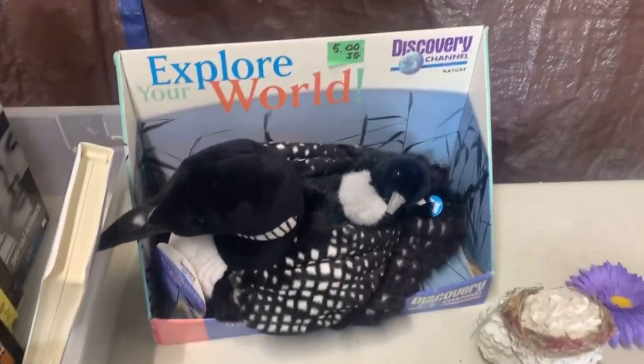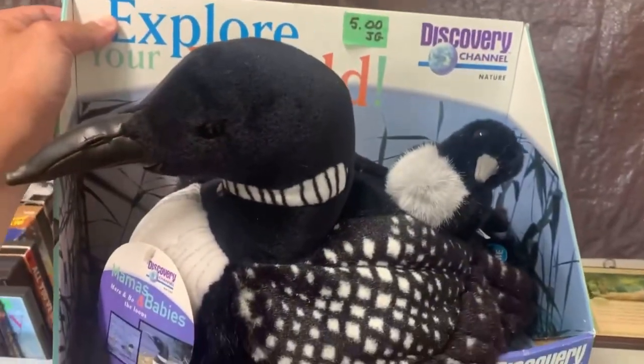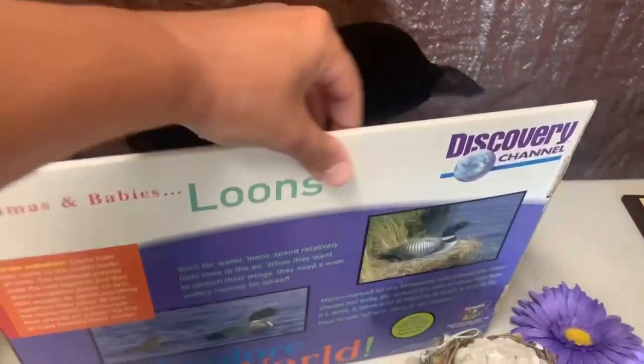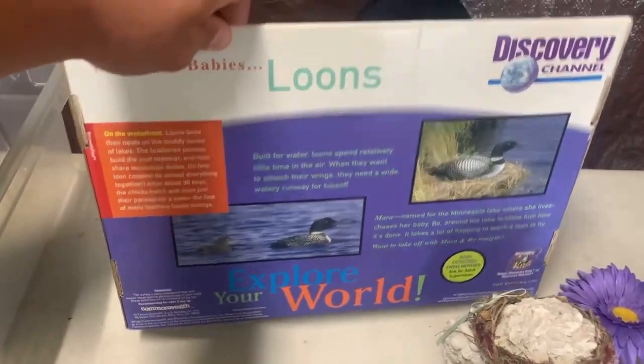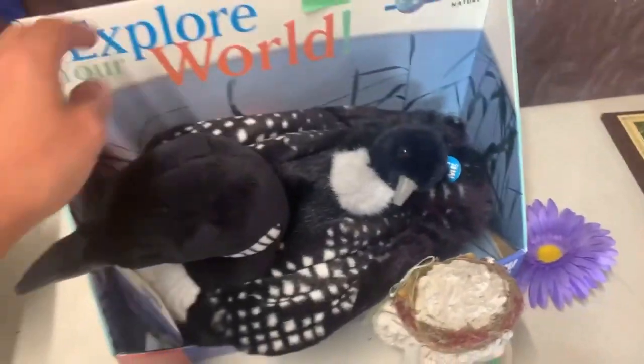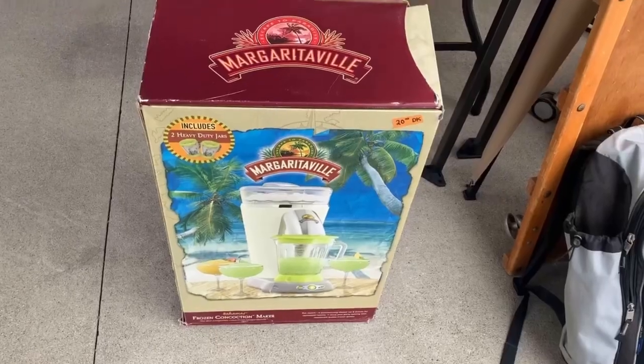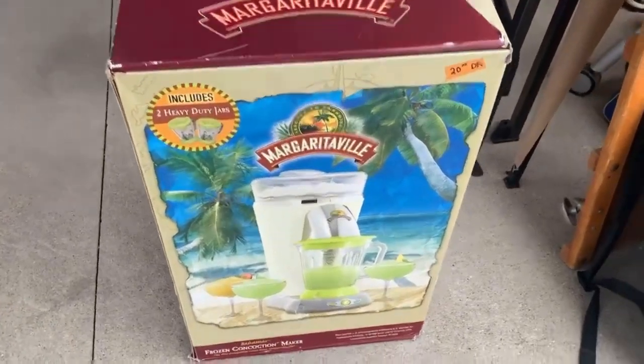Next, I'm looking at a Discovery Channel Loon Mama and Baby plush. They want $5. These are apparently very rare — they're from 1999 — and some of them are going in the $80 range new. So this could actually be a really amazing pickup that doesn't look quite so special when you look at it at first.